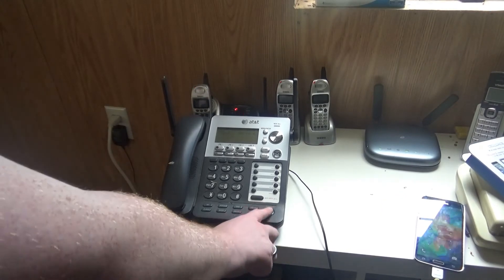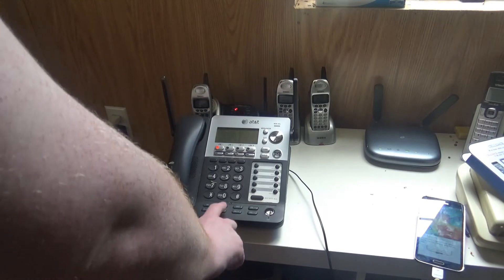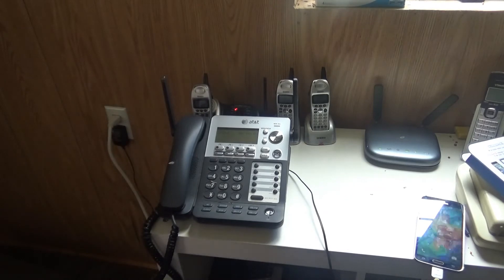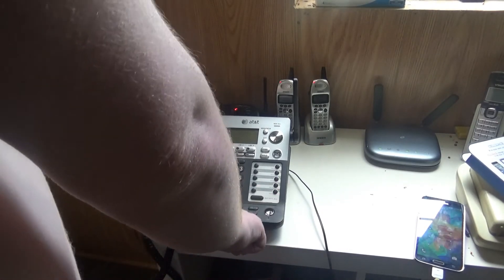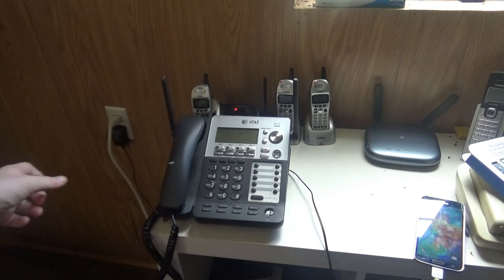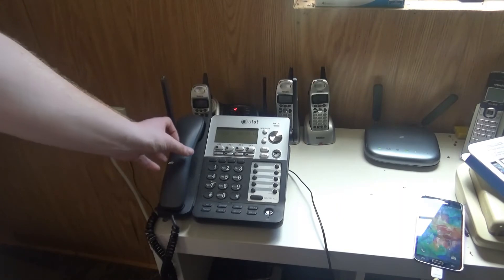Now let's go for the transfer. Now let's try muting the microphone. Now let's try that again on the telephone. Now let's try the muting, of course. Let's try that again.